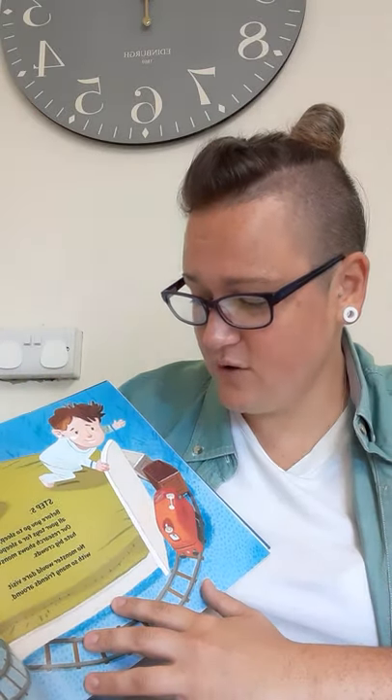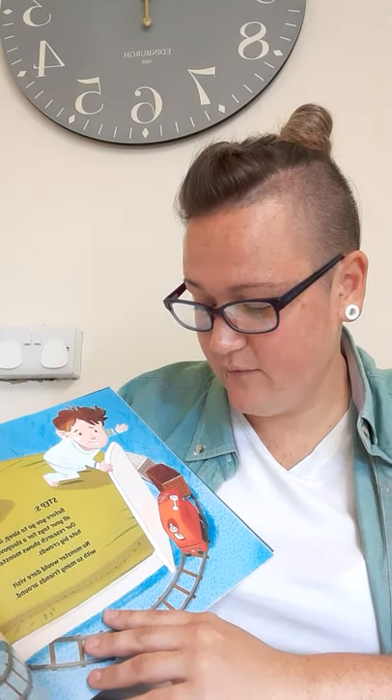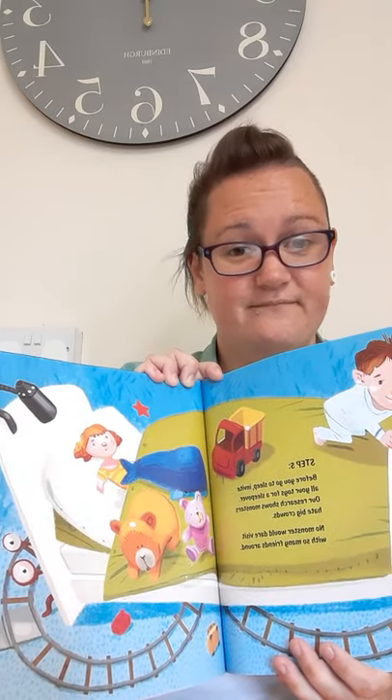Step five: before you go to sleep, invite all your toys for a sleepover. Our research shows monsters hate big crowds. No monster will ever dare visit with so many friends around. You're just too protected with all your friends, aren't you?